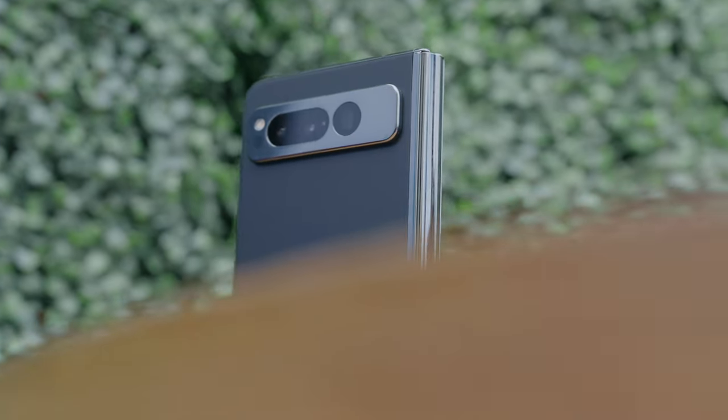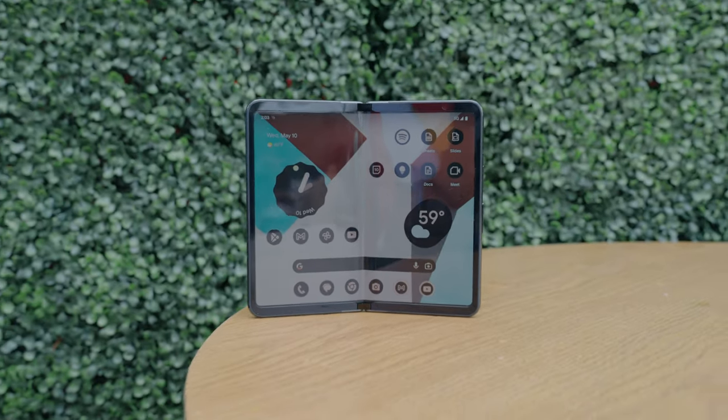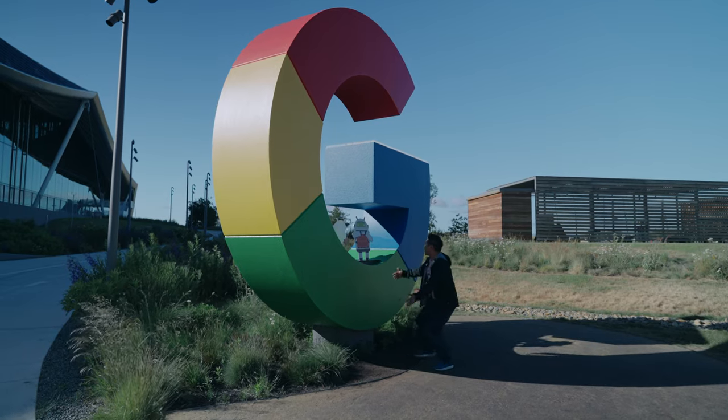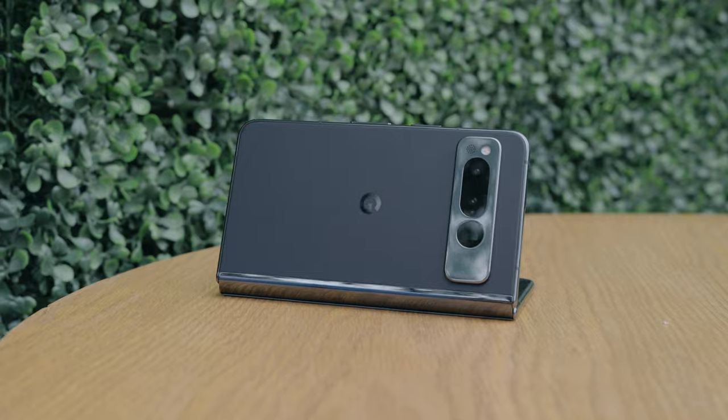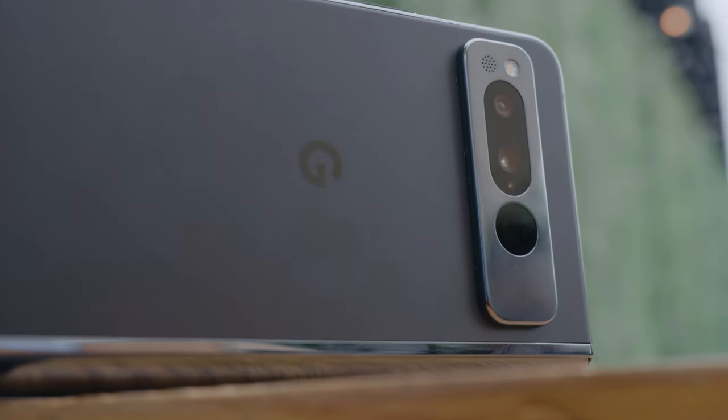Is the Google Pixel Fold enough to generate competition and lead to better devices, or is this only a first step? I had a chance to get a hands-on with the Google Pixel Fold at Google IO, which Google did provide travel accommodations for, but did not sponsor or have any editorial control of this video. Here's my first impressions review, some exclusive photo and video samples, and interesting things I found in the software — after telling you about our sponsor, Sidekick.